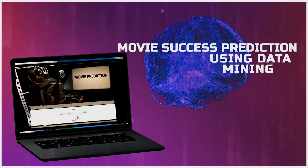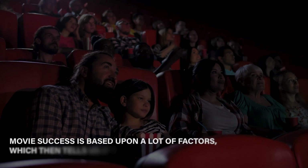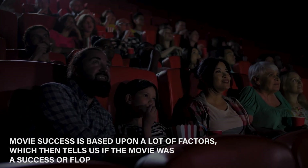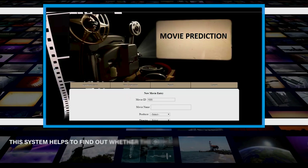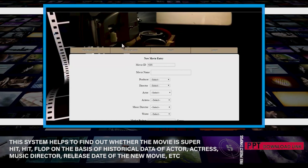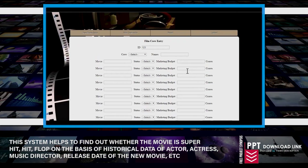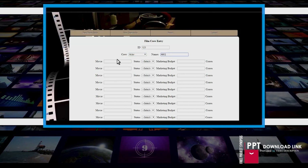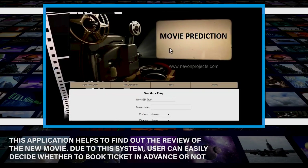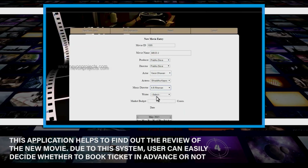Movie success prediction using data mining. Movie success is based upon a lot of factors which determine if the movie was a success or a flop. This system helps to find out whether the movie is a super hit or a flop on the basis of historical data of actor, actress, music director, release date, and more. This application helps find the review of a new movie, so users can easily decide whether to book tickets in advance or not.